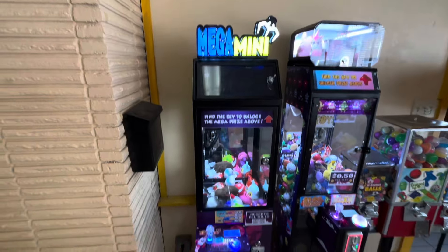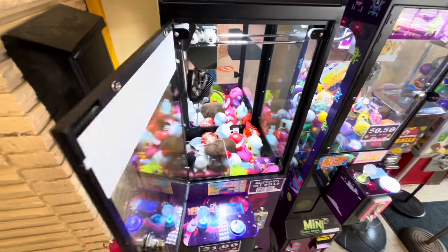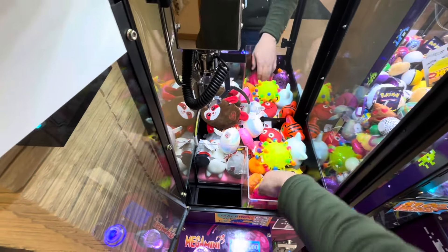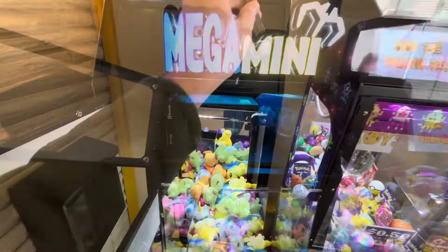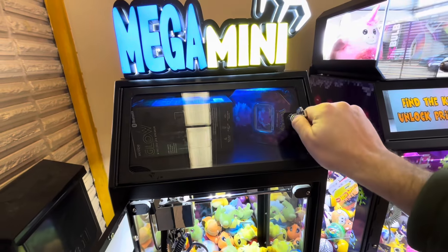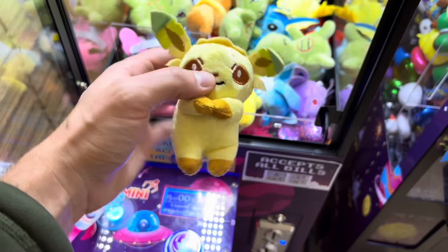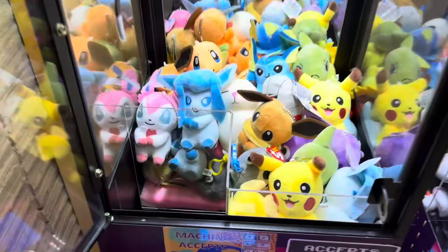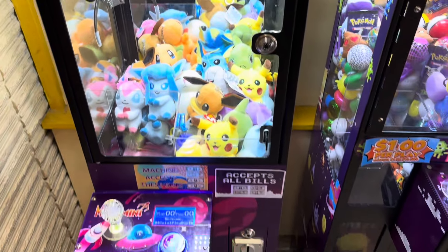Now let's jump over to that mega mini — I've got a feeling this is where the real money's sitting. Almost all the Pokémon plush has been won out of here. There's one Pikachu left, but we put a bunch of new Eevee dolls in and they're all gone. We've got a new prize up in the locker box — getting that locked up, and we're going to finish restocking this machine. We'll tuck the key in there, and there it is, all restocked and looking great.